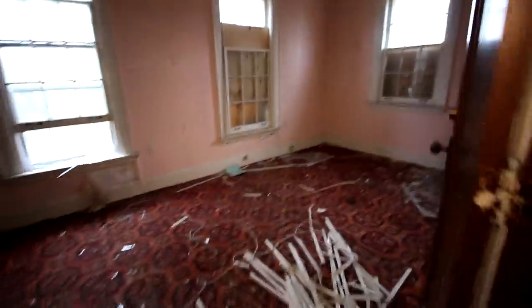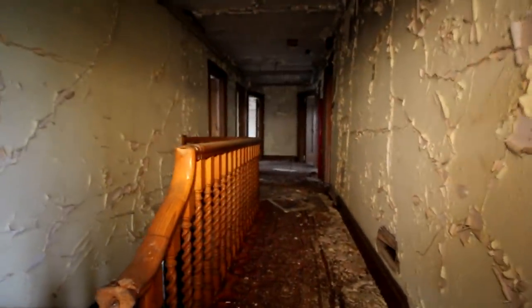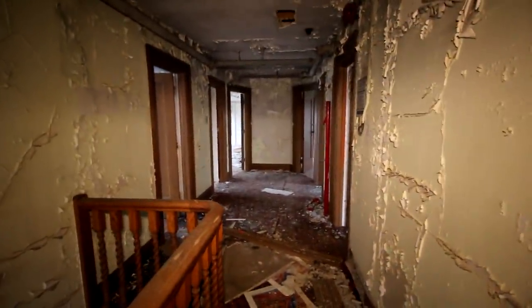Still got all the old carpeting here. Wow, look at the pink room — this is so cool. This is the type of building that I like to see.